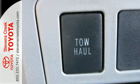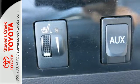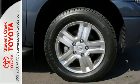Add to that a spacious cab, superb multi-speaker stereo sound system with CD and MP3 capability, dual zone air conditioning, and much more.